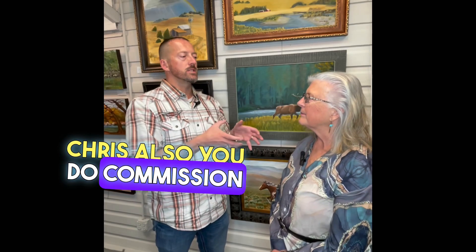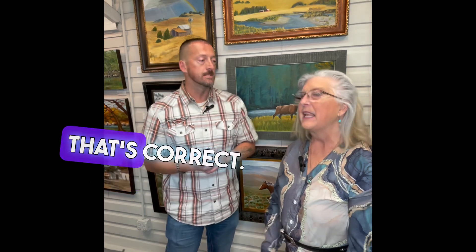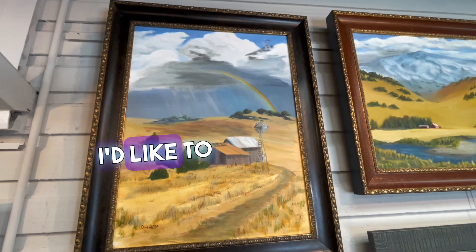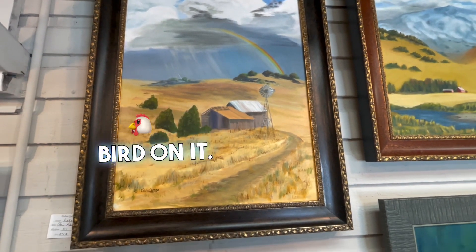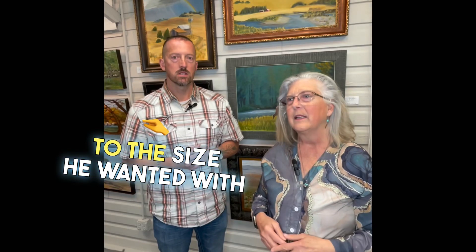Kris also does commission artwork. If somebody has their own pieces that they want her to paint, she'll paint that. For instance, the windmill — a person said I'd like to have a stump in the front with a little bird on it, and she said no problem and did it to the size and specifications he wanted.